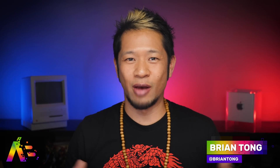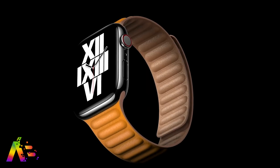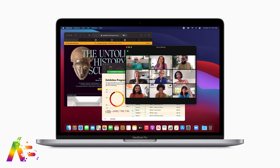What's good, Brian Tong here, and we're finally getting more and more pieces to the Apple Watch Series 7 puzzle. Plus there's some more AirPods Pro 2 stuff and MacBook Pro chatter, so let's just get right into it.